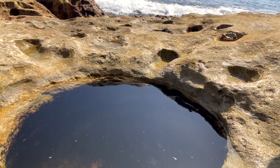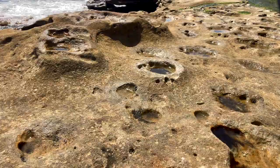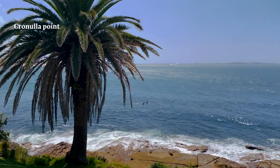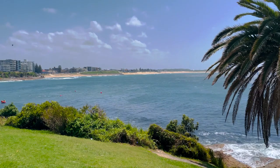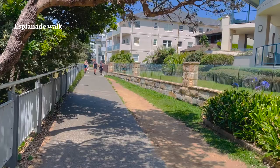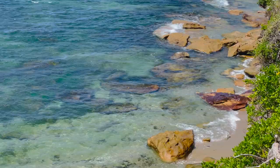There are also some divers here. This point is known as Cronulla Point, which is quite an elevated area where you can see all the way up to the back — that's the sand dunes. Behind the palm trees there's a sand dunes area, and you can also have a look at North Cronulla Beach and South Cronulla Beach. It's a very good breezy area, perfect for walking. You can see the very famous Esplanade Walk which goes all the way up to Bass and Flinders Point.